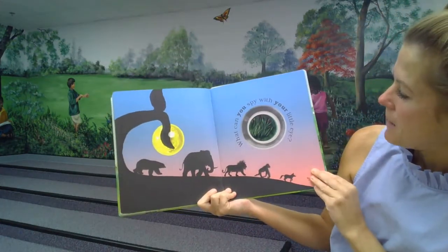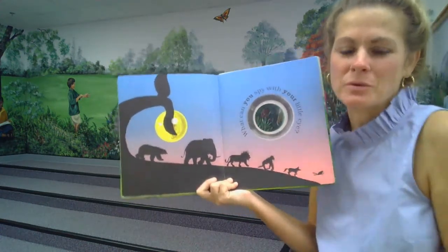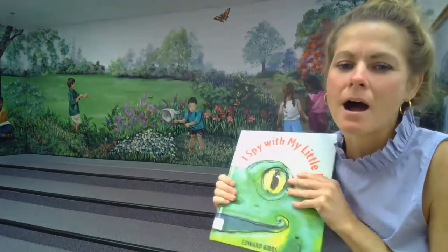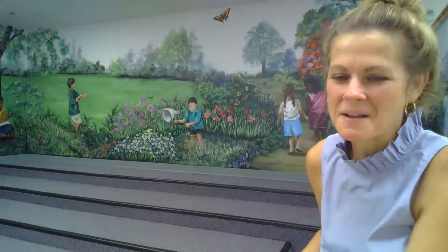What can you spy with your little eye? I want you to play I Spy with mom and dad. Say, I spy with my little eye, look around, find something and you may have to guess what it is. Alright guys, see you later. Bye!